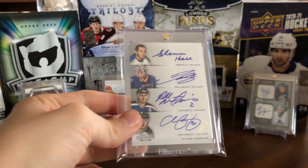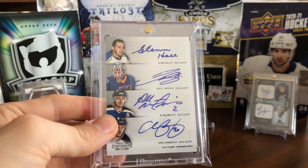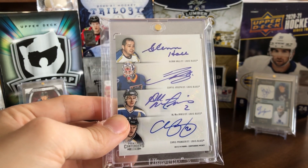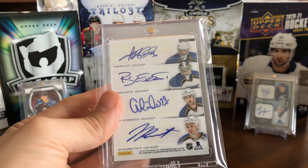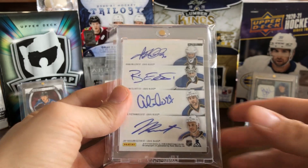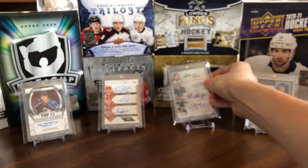Continuing with the autos, from Contenders 13-14 we've got an eight-way: Glenn Hall, Cujo, Al McInnis, Chris Pronger, Ryan Miller, Brian Elliott, Alex Pietrangelo, and Jay Bouwmeester. A really nice card of eight pretty solid Blues players.